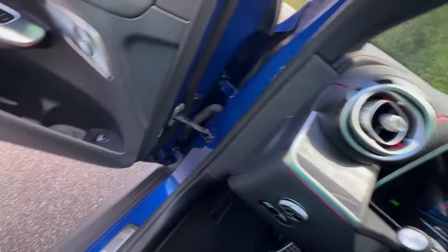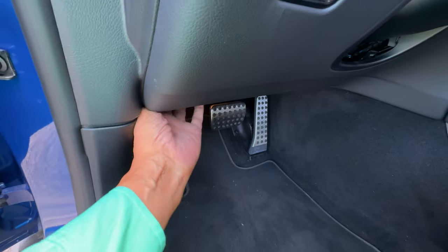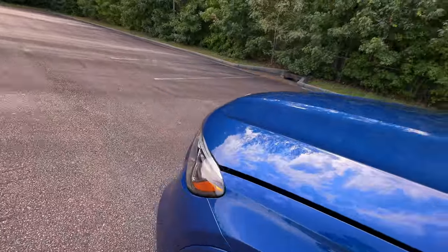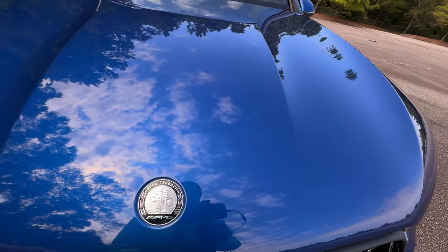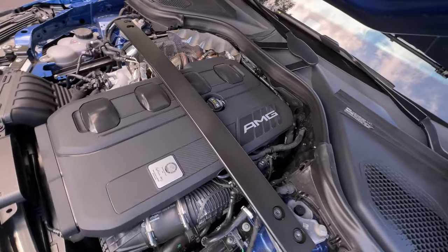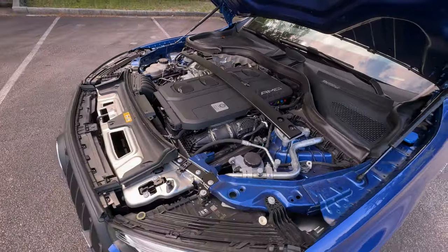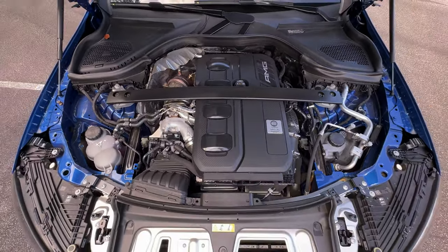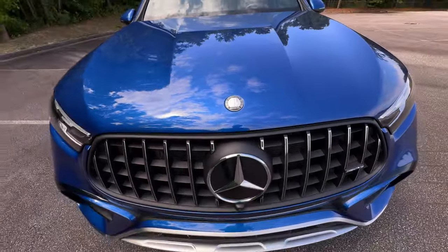Now let's slide out and take a look under the hood to see what powers this AMG GLC 43. Under the hood is the handcrafted AMG 2-liter inline-4 turbo engine, paired with a 48-volt hybrid assist system. The transmission is an AMG Speedshift 9-speed automatic. This engine configuration delivers 416 horsepower and 369 pound-feet of torque, and this SUV delivers impressive power while maintaining efficiency — you'll get 19 miles per gallon city, 25 highway, and 21 combined.